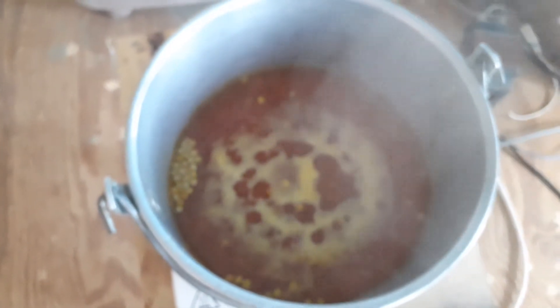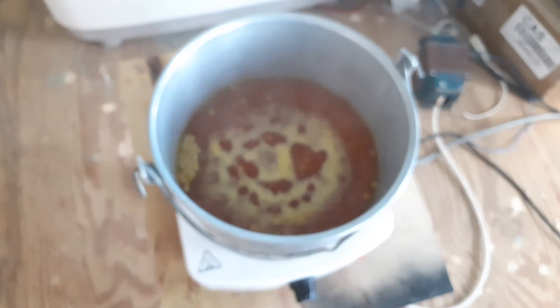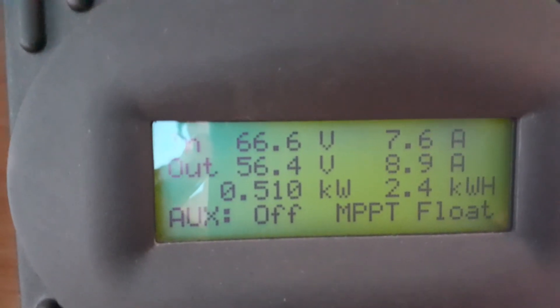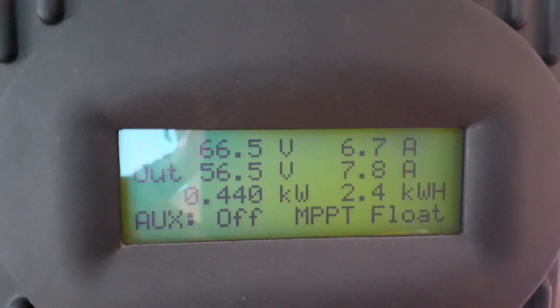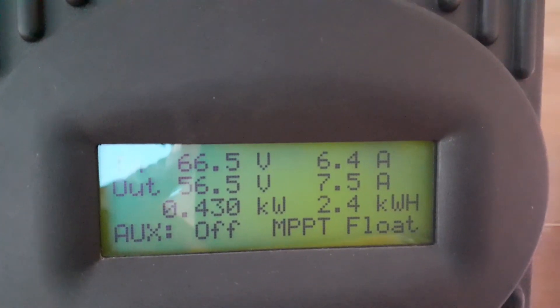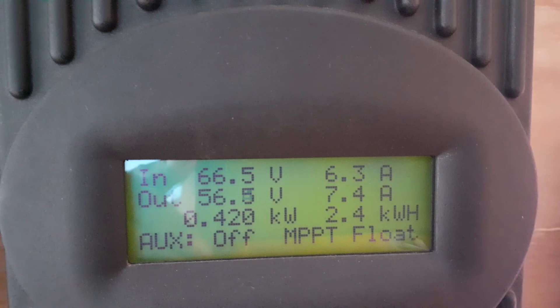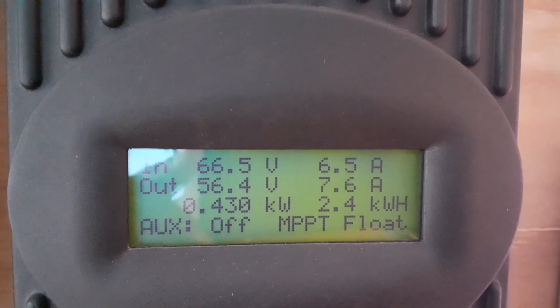Finally the food is boiling — the peas are boiling. The cloud is blocking the sun again, 150 watts, battery voltage 56.5. Stay tuned, I'll be posting another video soon. Bye!